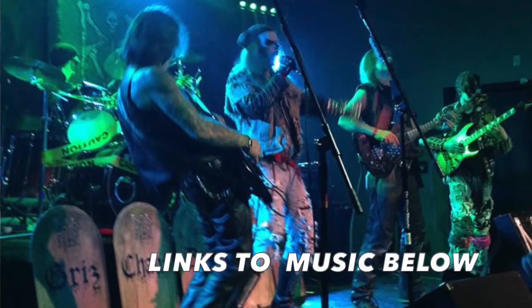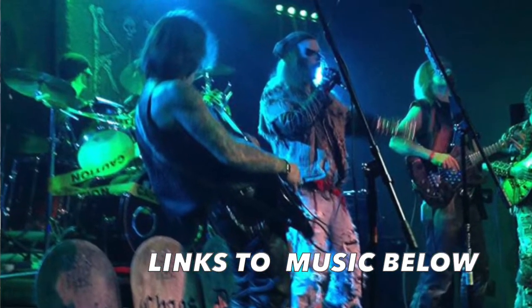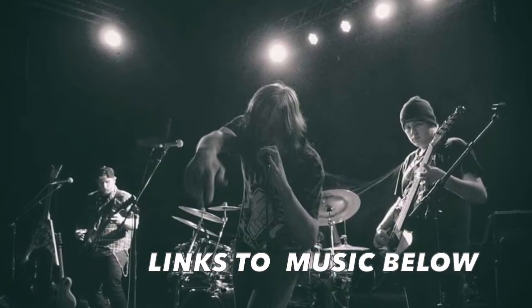Hey everybody, D Viper here with Mad Max Cars. You requested it, so here it is — Episode 2 of What's in the Shop today. I want to give a shout out to one of the people that made this special request: Connor Chaos, drummer for legendary rock bands in Seattle, RIP and Discontented. He's currently serving in the United States Marine Corps, so thank you for your service.